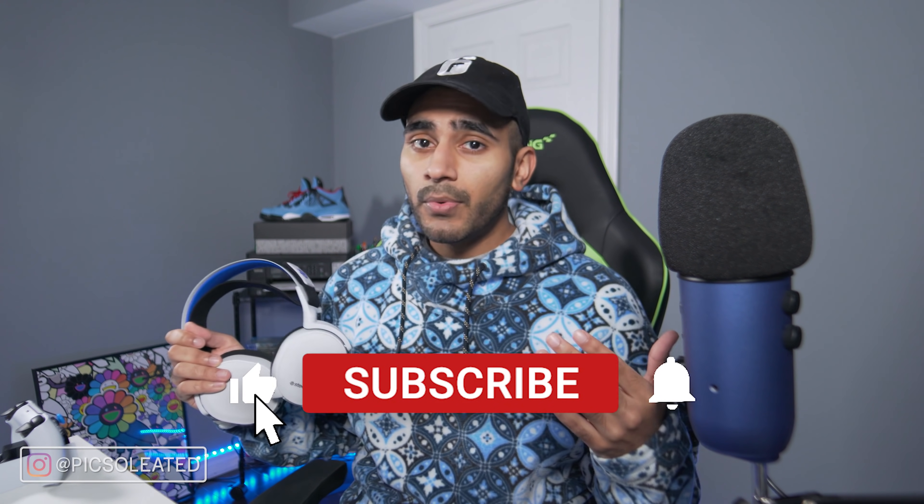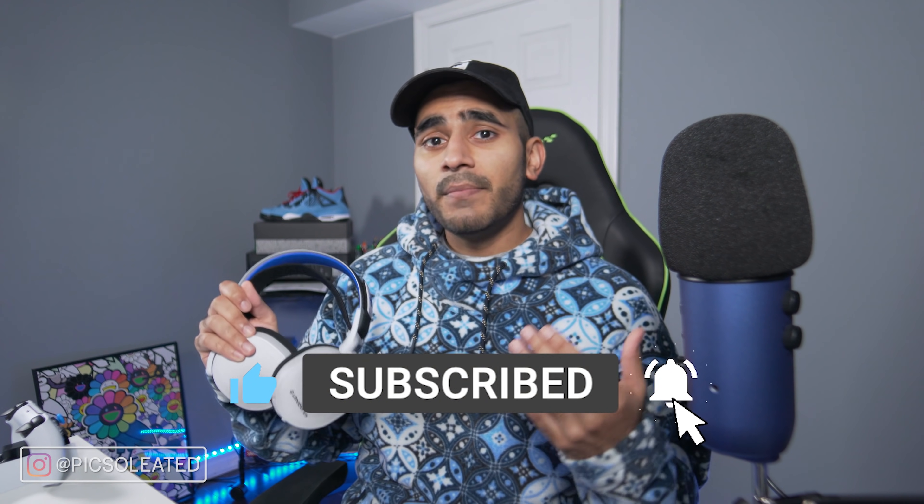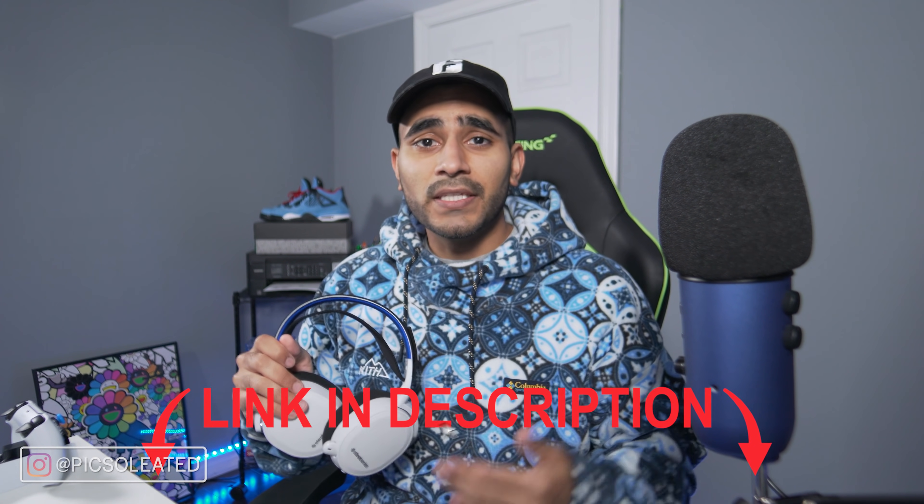Before we get started, make sure to hit that like button, subscribe for more videos, and hit the notification bell so you don't miss out on future videos. I've also started streaming on Twitch at twitch.tv/pixelated if you want to see more PlayStation 5 gaming, talk sneakers, streetwear, and more.